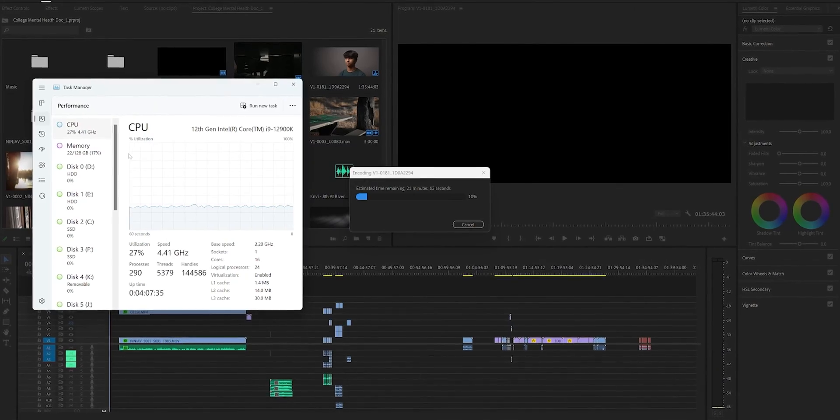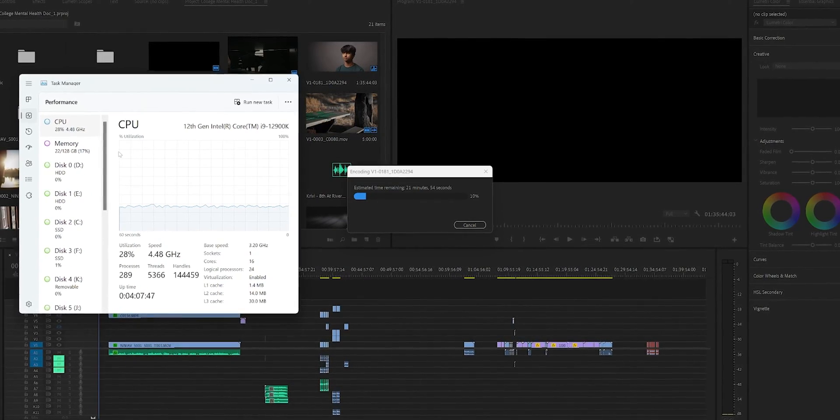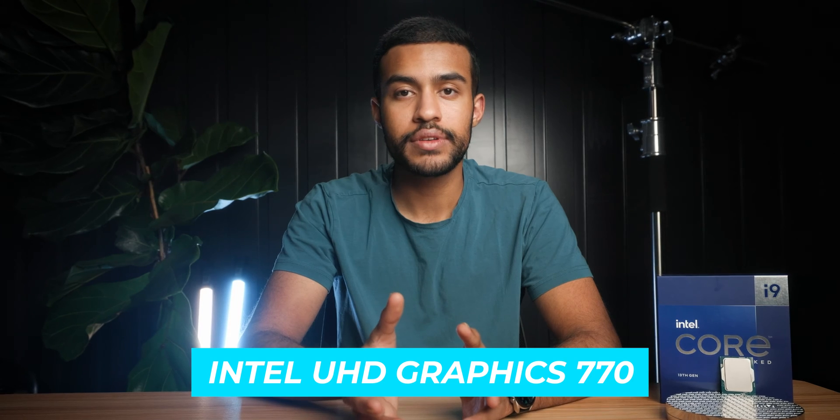For intensive creative tasks in DaVinci Resolve and Adobe Premiere Pro, I did extensive testing with various codecs including HEVC, H.265, and RAW recording — lots of decoding and encoding tests. Between Alder Lake and Raptor Lake, results are very similar because they share the same integrated graphics: Intel UHD Graphics 770. For most people working with modern-day cameras, it will be able to decode and encode the majority of your files.